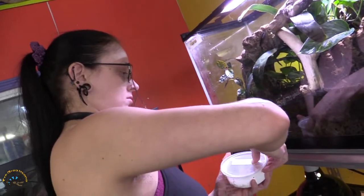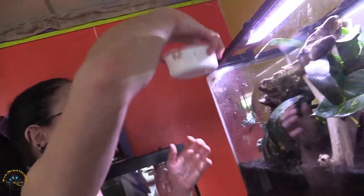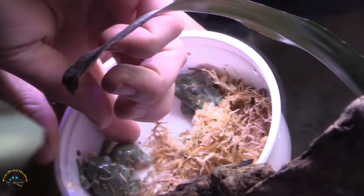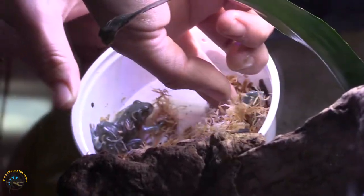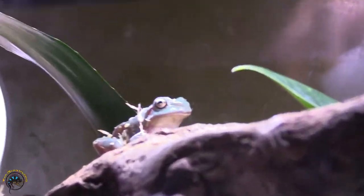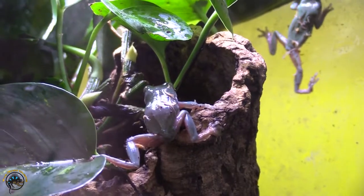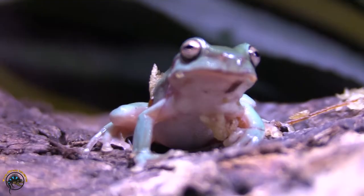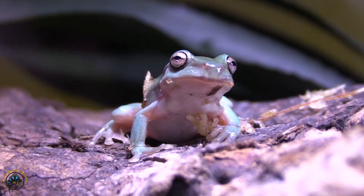So White's tree frogs — how long till they disappear in there? Tonight. They're like, we're covered in moss. This one looks like the Hypnotoad — you look like Hypnotoad, even though you're a frog.